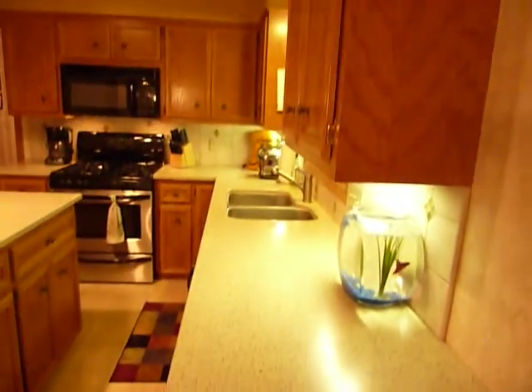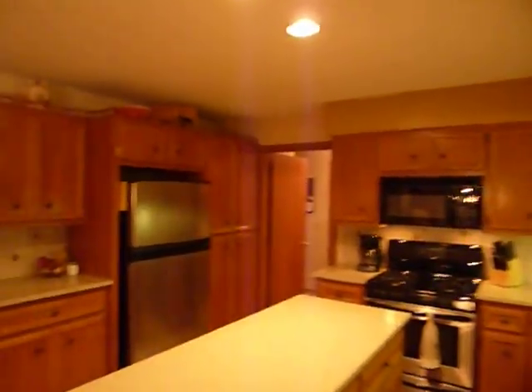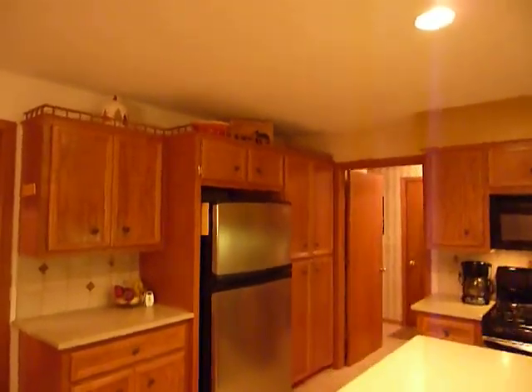The kitchen has a hard surface countertop, ceramic tile backsplash, and a built-in planning desk. Just to the right of the refrigerator is a double pantry area.